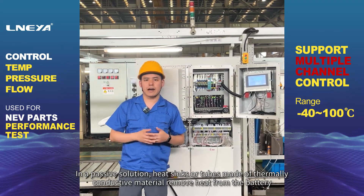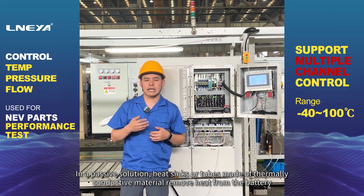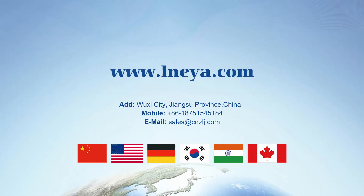In a passive solution, heat sinks or tubes made of thermally conductive material remove heat from the battery.